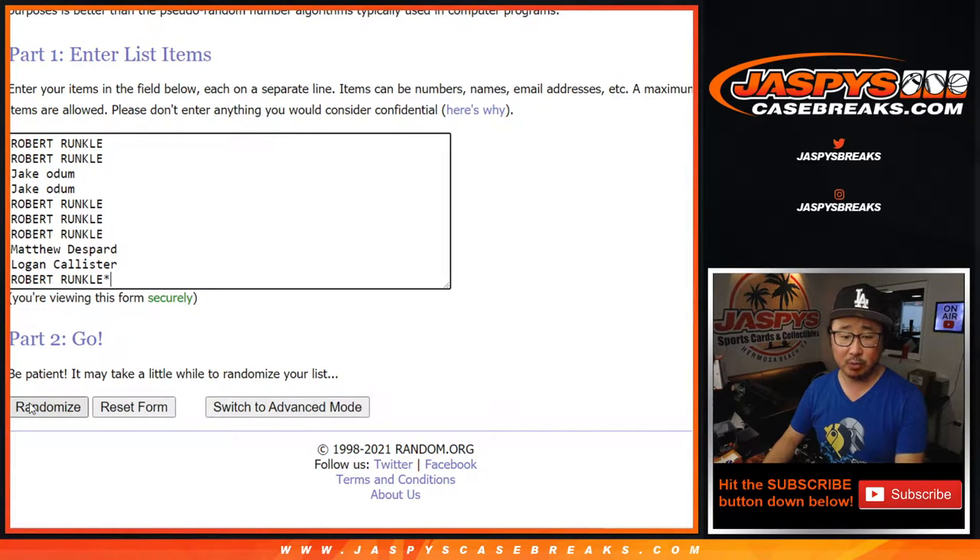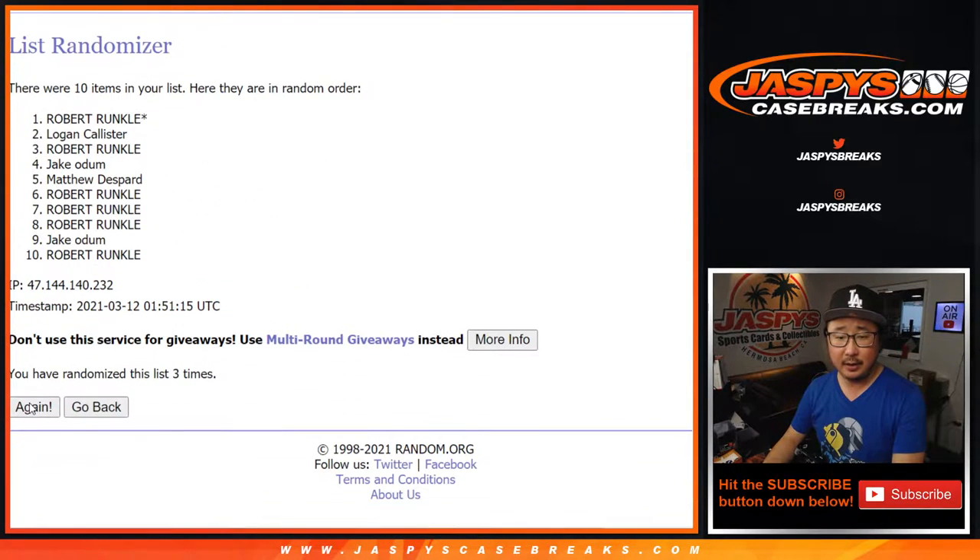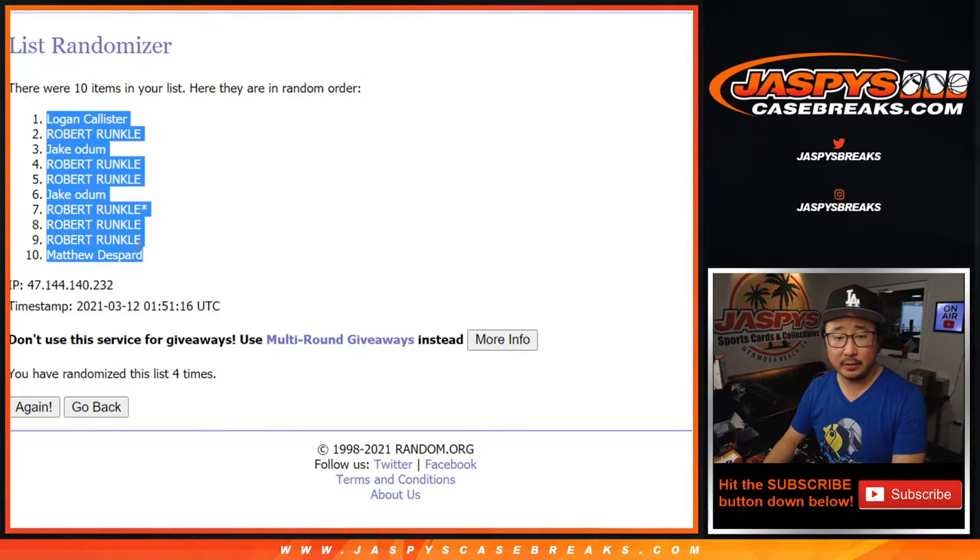Three and a one, four times for each list. Rolling it one, two, three, and fourth and final time. We've got Logan down to Matthew.